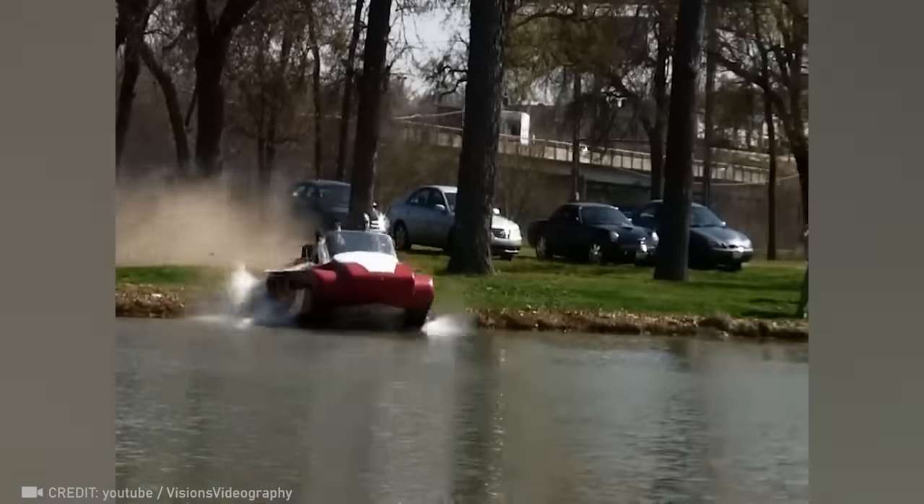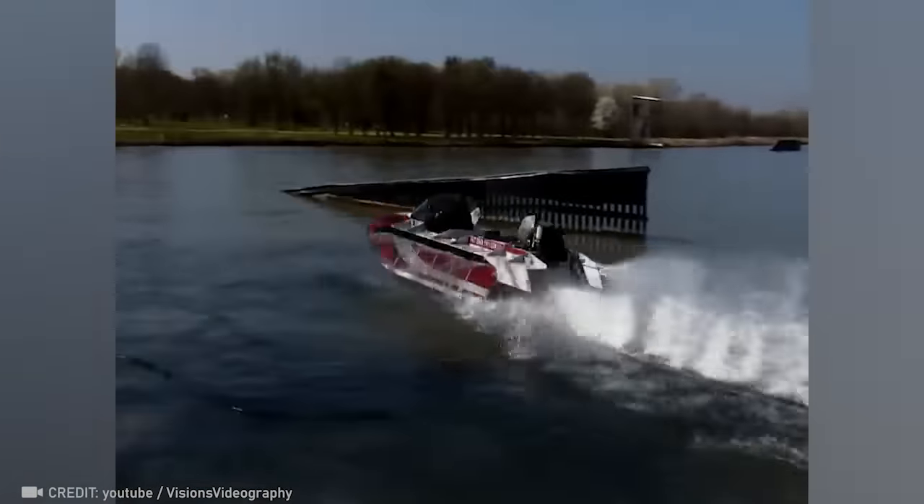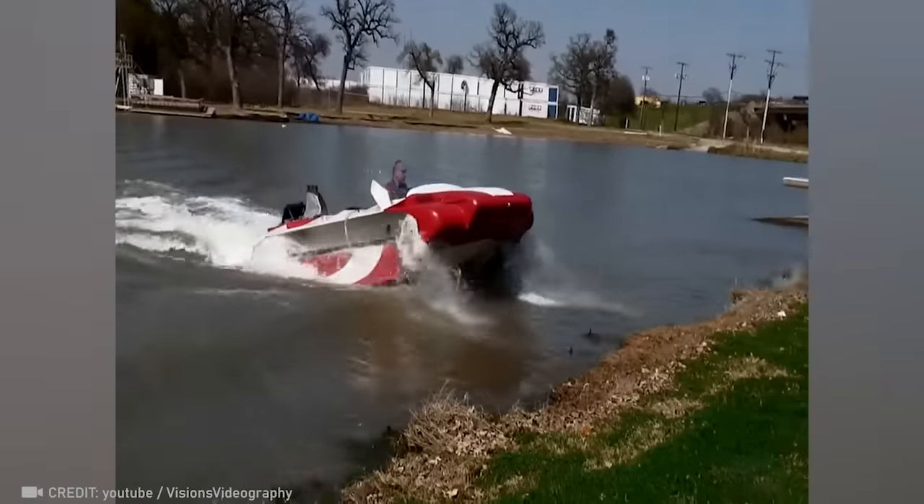Hit 55 miles per hour on land, then smoothly slide into the water and drift with the amphibious, fast-tracked, partially-submerged treads.